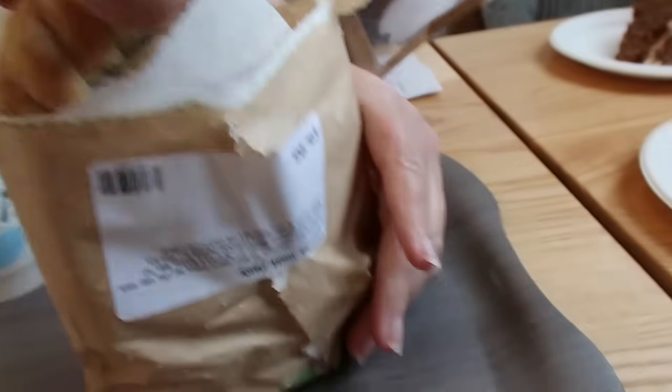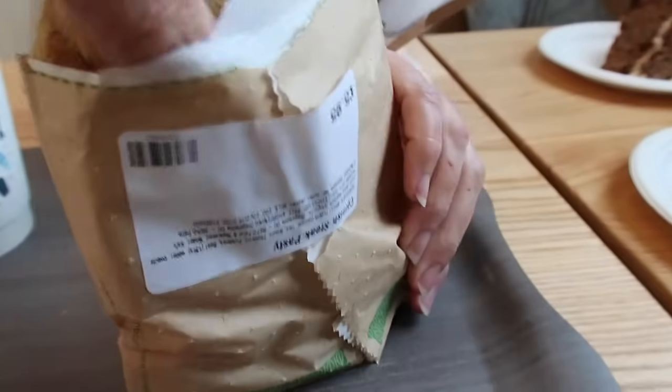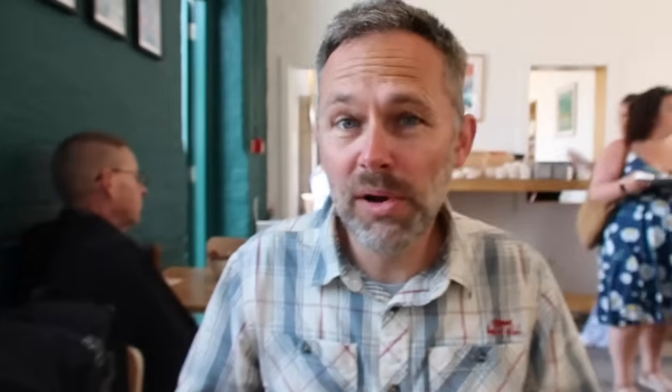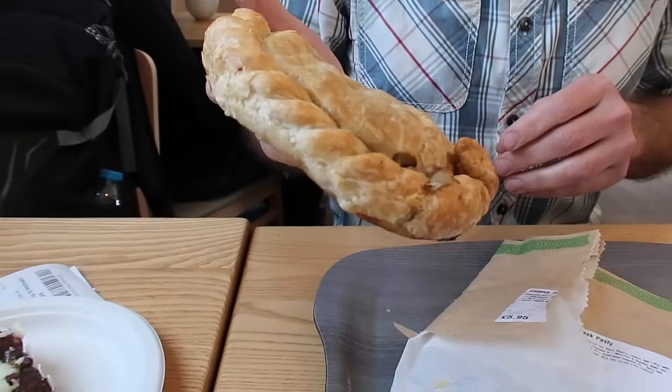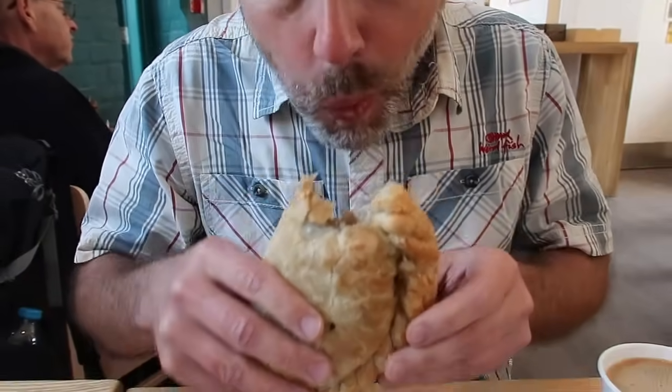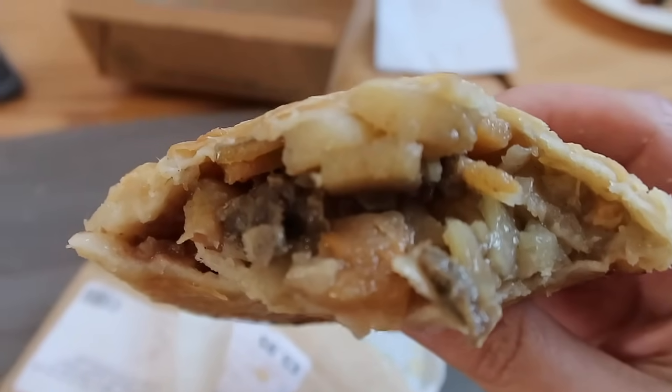The Cornish pasty from St Michael's Mount costs £5.95. First impressions: it looks a bit flat — like it's been run over. It has flaky pastry. Out of ten? It's passable — maybe a six at a push. It was tasty but a bit flat, possibly having sweated in the bag. At nearly £6 it's expensive — Philips in Marazion does a medium steak pasty for £4.45, so you're paying about £1.50 extra for the island privilege, which is somewhat expected.